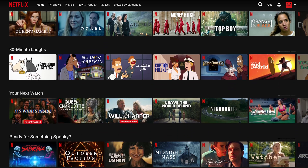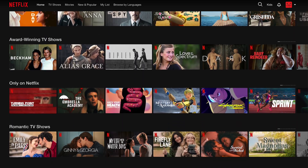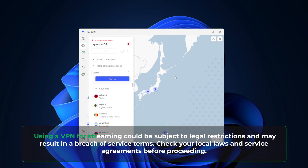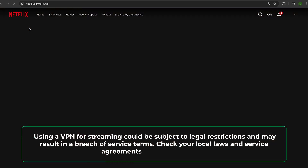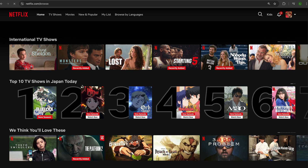Here's the streaming library that's available in my country, but I want to watch some Japanese exclusive content. So to view that library, I have to close my webpage, connect to a Japanese server, and refresh the service. Now I can view an entirely different content library. It's the same principle for other services too, and NordVPN tends to have the best consistency, speeds, and minimal troubleshooting for all streaming in general.